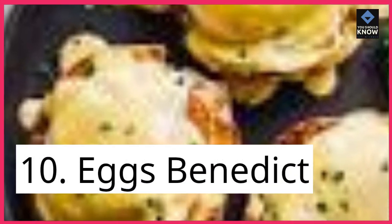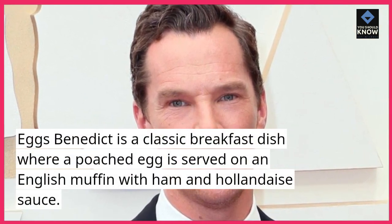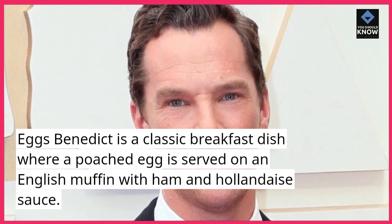10. Eggs Benedict. Eggs Benedict is a classic breakfast dish where a poached egg is served on an English muffin with ham and hollandaise sauce.